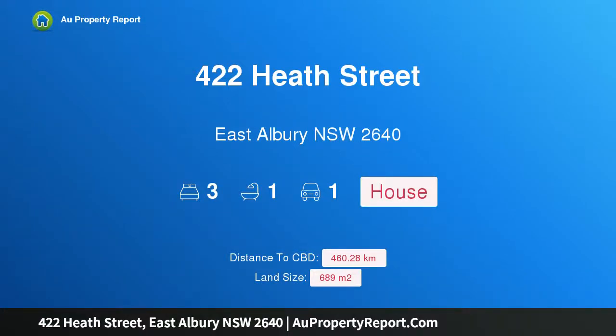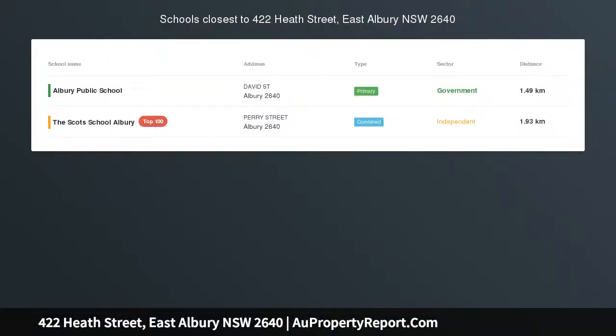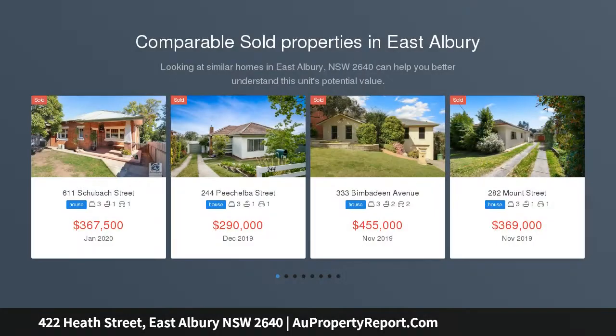Hi, I am glad to introduce property 422 Heath Street, East Albury NSW 2640. Premier location, elevated views — positioned on the high side of Heath Street with views towards the city centre.